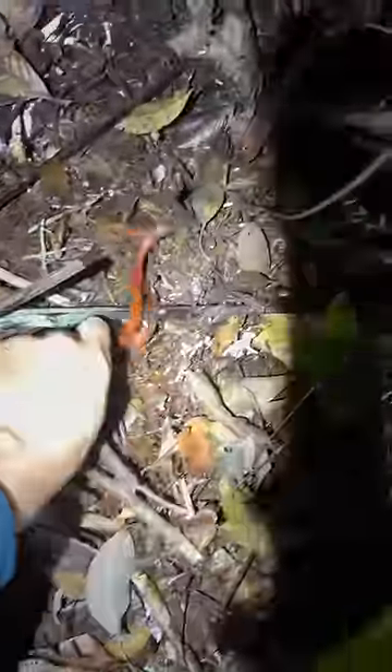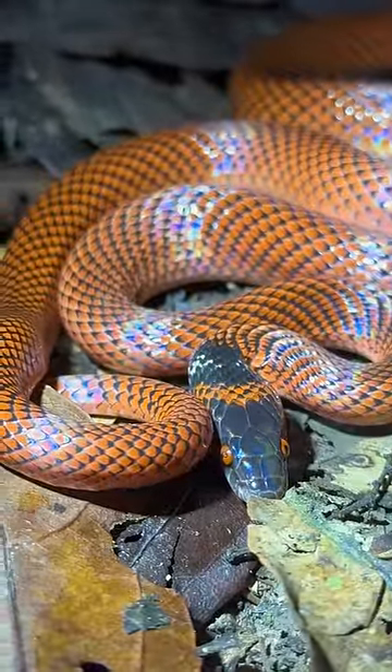I'm still looking for that 20-foot anaconda, though. Ooh, yoink. It's a false coral snake. Look at the iridescent colors.